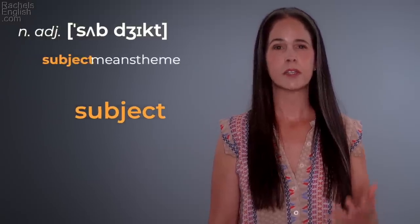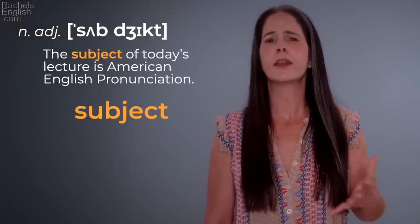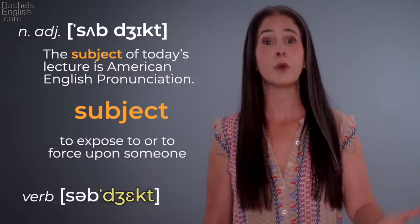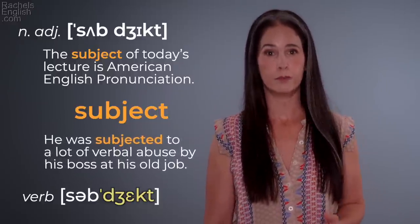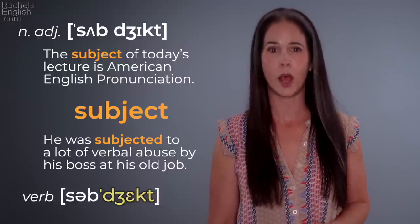'Subject' means theme. 'The subject of today's lecture is American English pronunciation.' 'Subject' means to expose to or force upon someone. 'He was subjected to a lot of verbal abuse by his boss at his old job.'